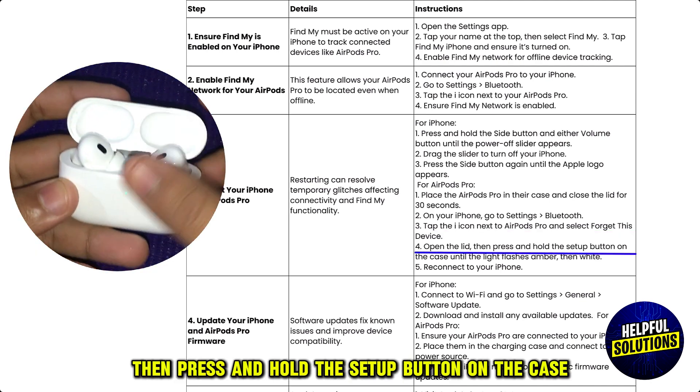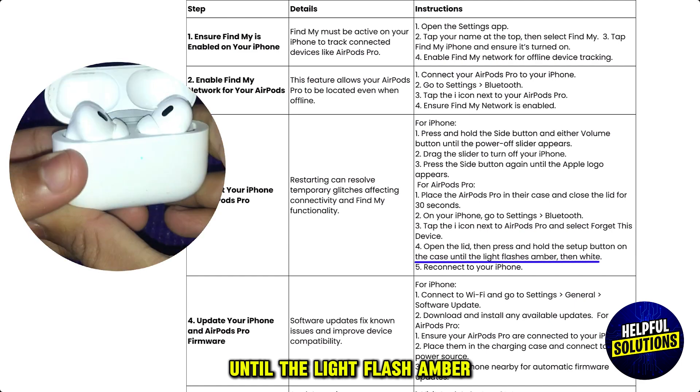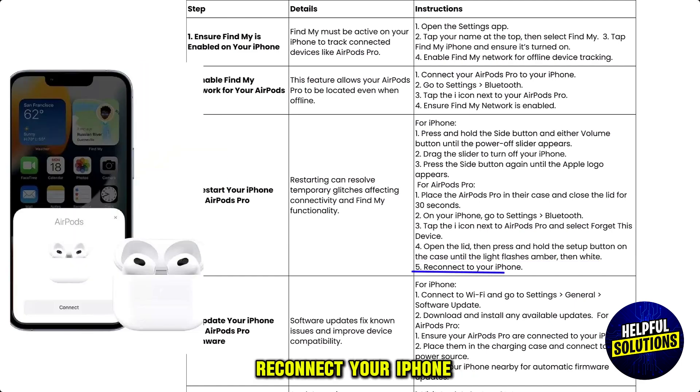Open the lid, then press and hold the setup button on the case until the light flashes amber, then white. Reconnect your iPhone.